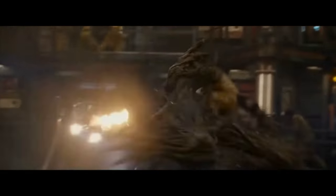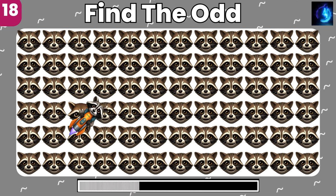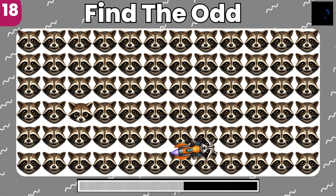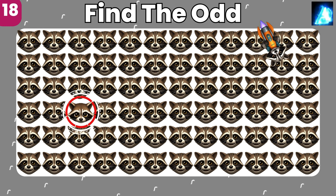I just want to find the weird emoji. That's a bad one. Okay, so it's another one. Got it.